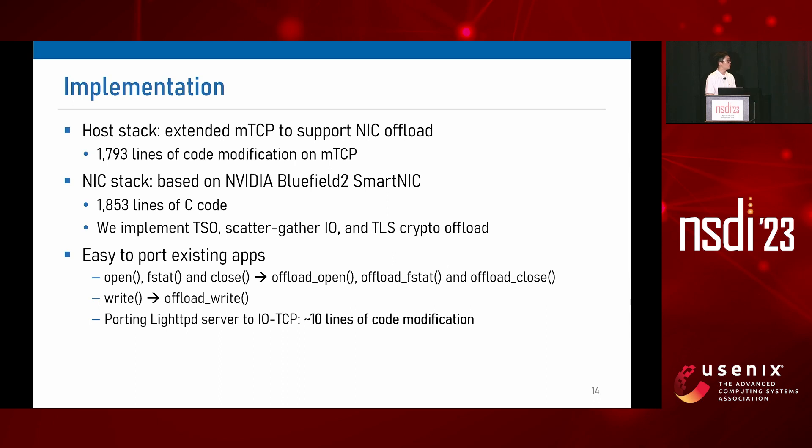We implement our host stack by slightly modifying mTCP, a user-level TCP stack, and we implement our smart NIC stack as a simple DPDK application. We added four offload APIs — offload_open, fstat, close, and write — which implement their functions in the smart NIC stack. These simple API sets allow us to port applications easily. For example, porting the lighttpd HTTP server to IOTCP required only about 10 lines of code modification.